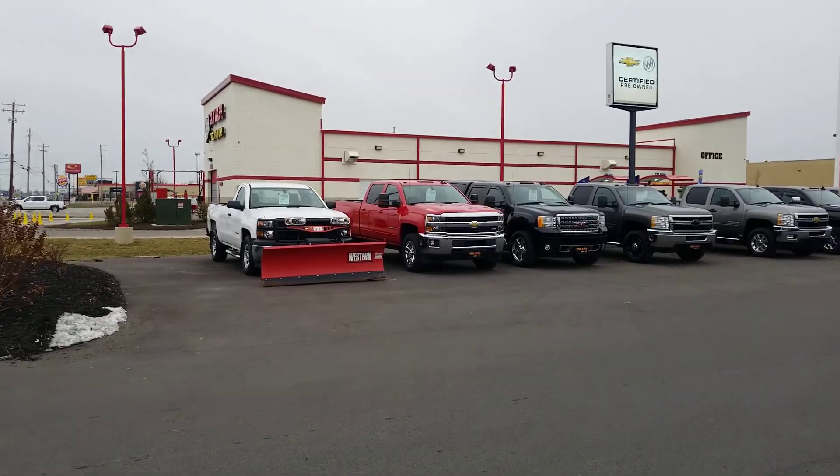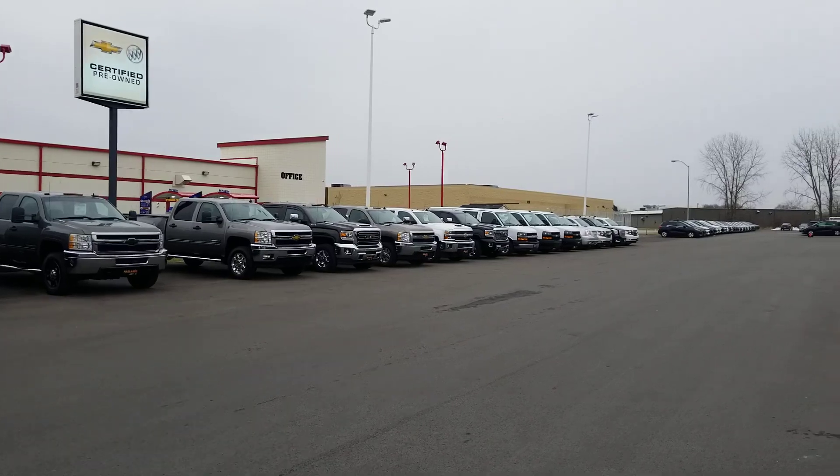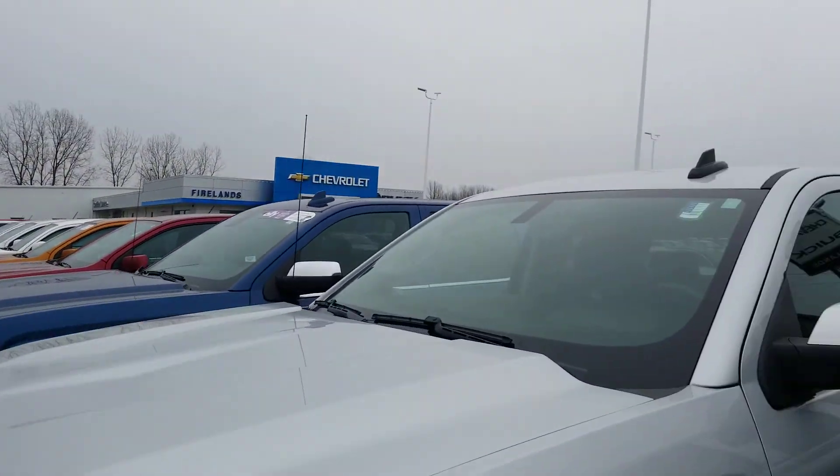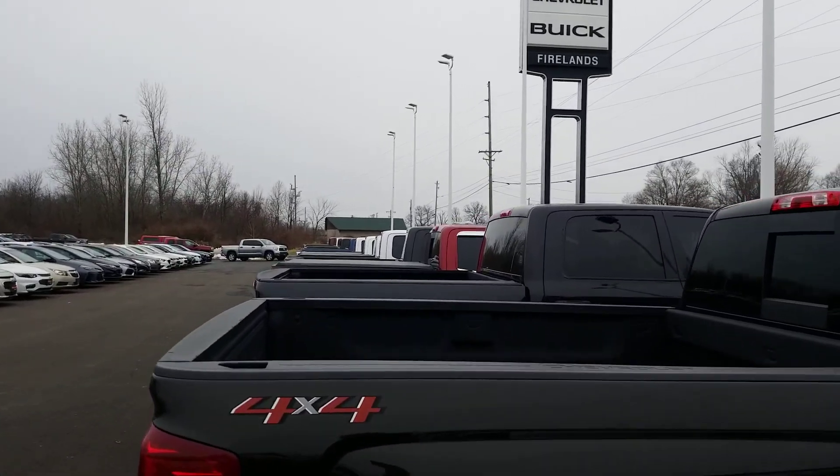We've got heavy duties. I've got Tahoes, Suburbans, three express vans. Hang on, look at this — this is insane. The trucks go all the way over to the woods.